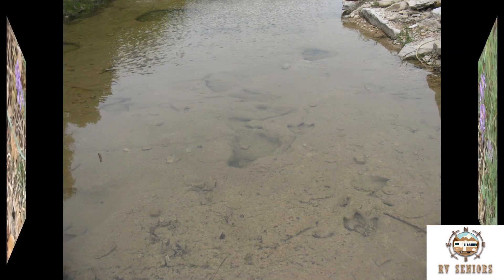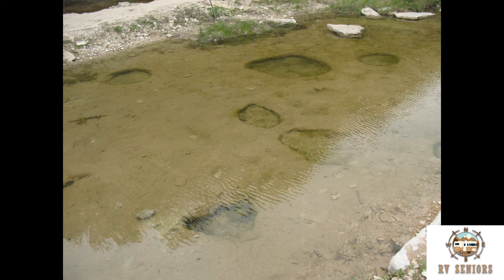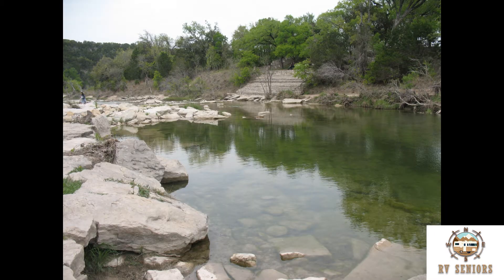This is the main track site. Travel Chicken in one of the footprints. Main track site and crossing area.